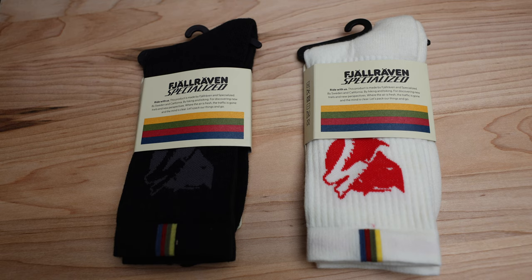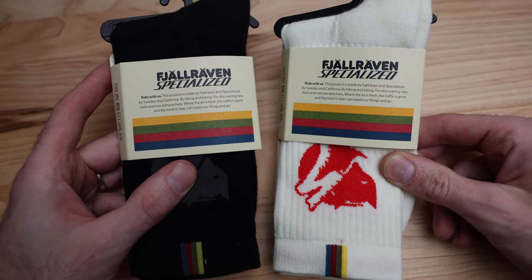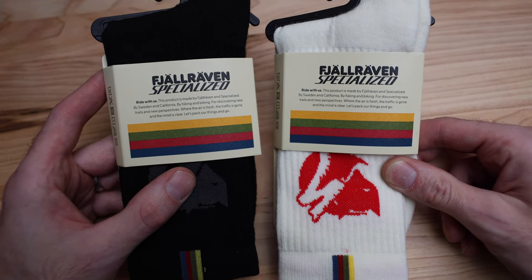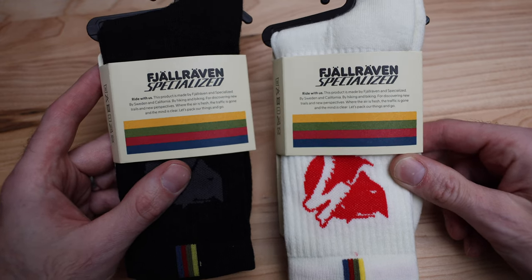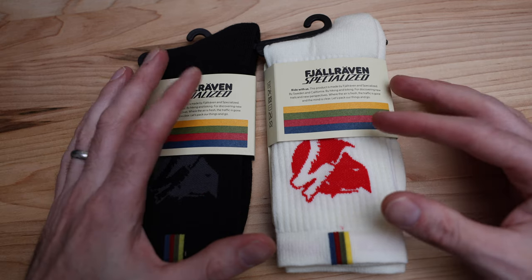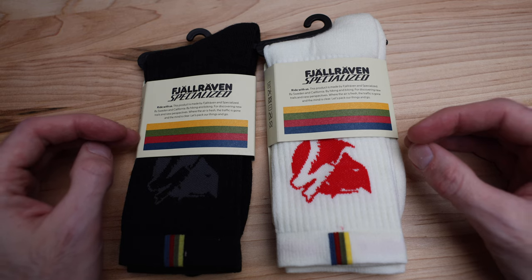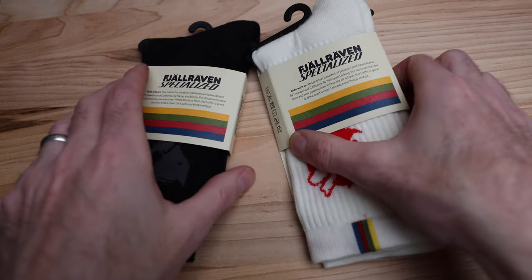What's going on guys, Mitch here. Today we've got a couple pairs of socks to show off — these are the collaboration socks from Fjällräven and Specialized. What makes these so special is it tends to actually be the quality of the Fjällräven brand, but more than anything as we go into fall, we go into the cooler riding season where sweat management and wicking management is becoming more and more important.